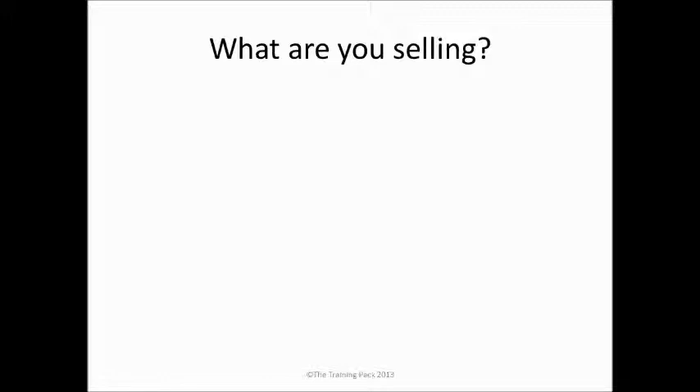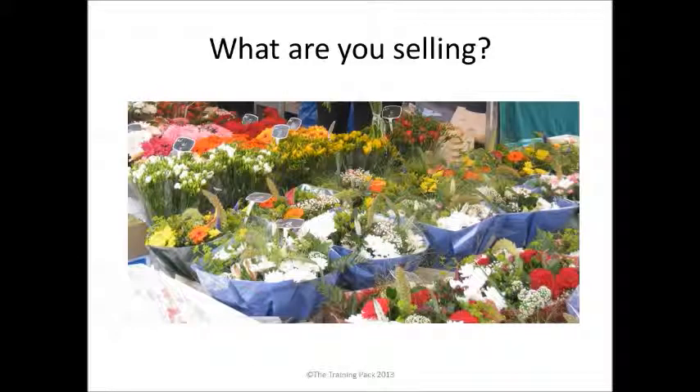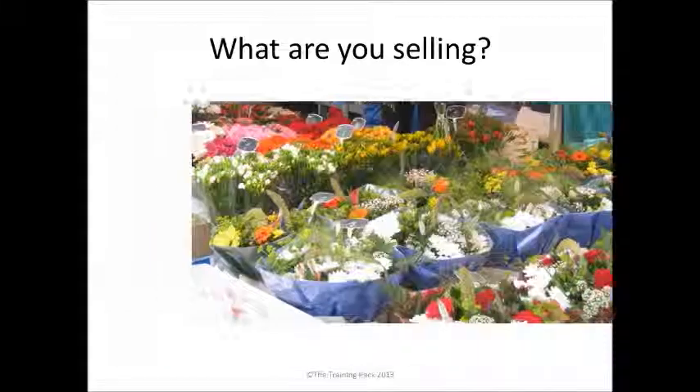The next thing to think about is what are you selling? Maybe on the face of it you're selling bouquets of flowers, but is that what customers are really buying? Yes, they might think they're buying flowers, but they're buying flowers for a reason. It might be to make their home look good, it might be to say sorry, it might be to say happy birthday or happy anniversary. There can be all sorts of different reasons why people are buying flowers.